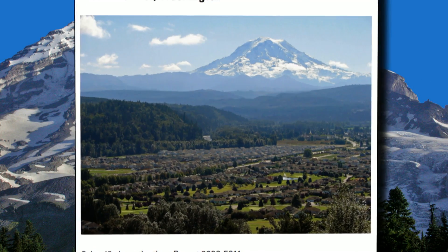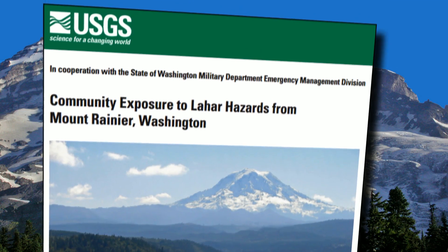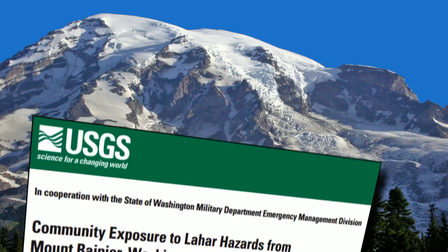More than 150,000 people now live on the Osceola lahar, and Mount Rainier — an active volcano — has rebuilt itself and is poised for its next eruption.